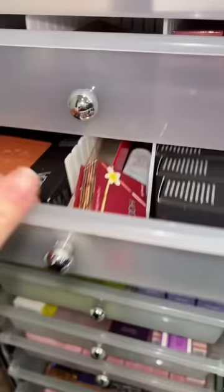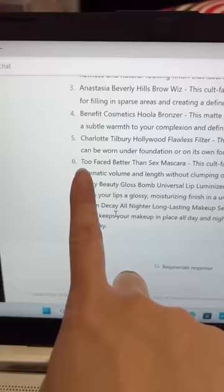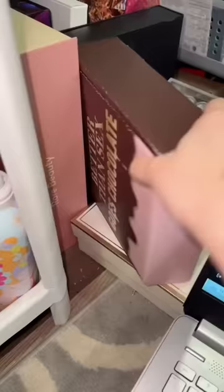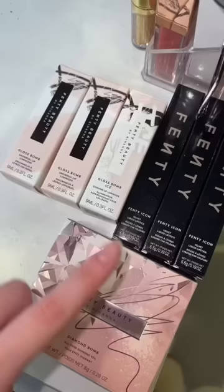Benefit Hoola Bronzer — let's grab that. Charlotte Tilbury Flawless Filter — let's get some Charlotte. Too Faced Better Than Blank Mascara — I've been saving this PR box and now it's the right time, so we have the mascara. Fenty Gloss Bomb — I literally just got these new makeup to try, but Fenty Gloss Bomb it is.